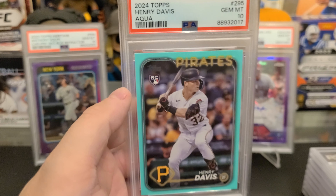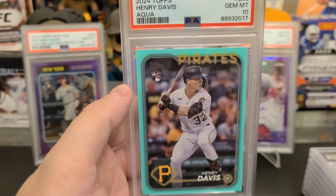Marco Luciano is back to the majors. PSA 10 — good timing, because that's on the auction block.